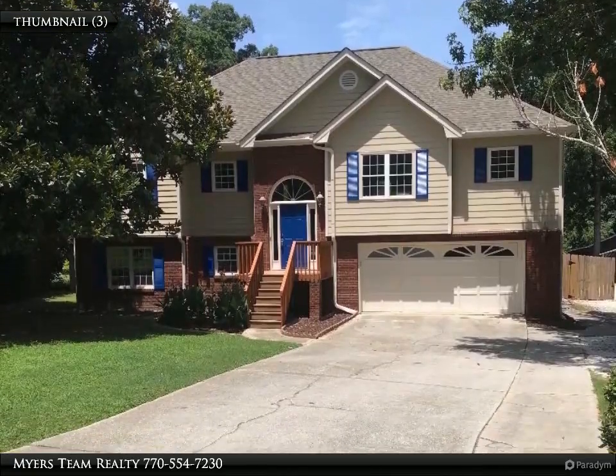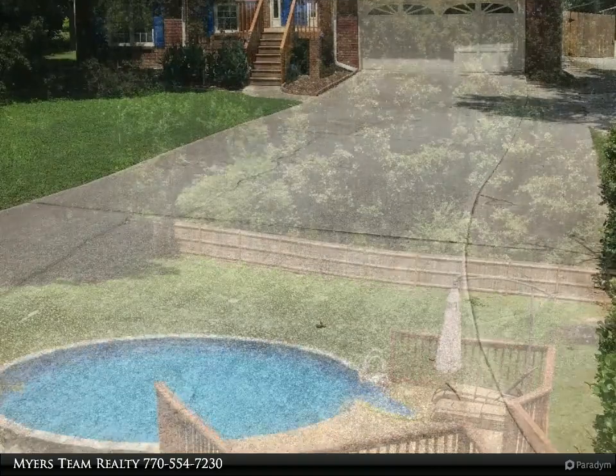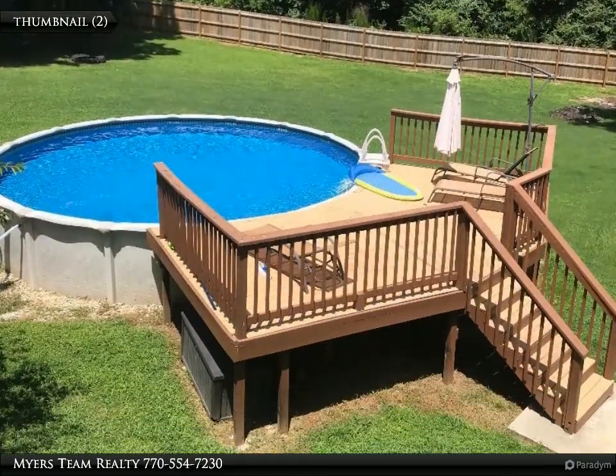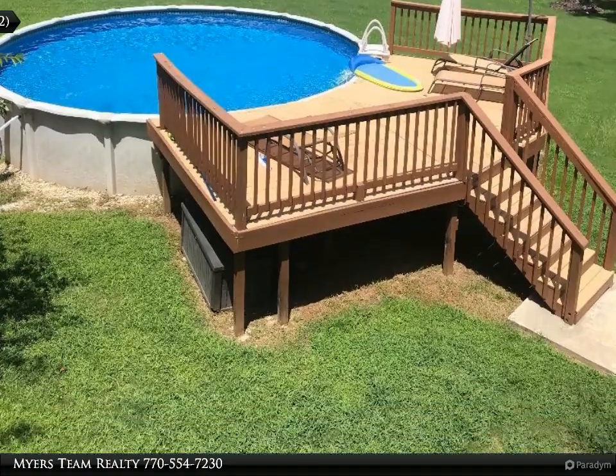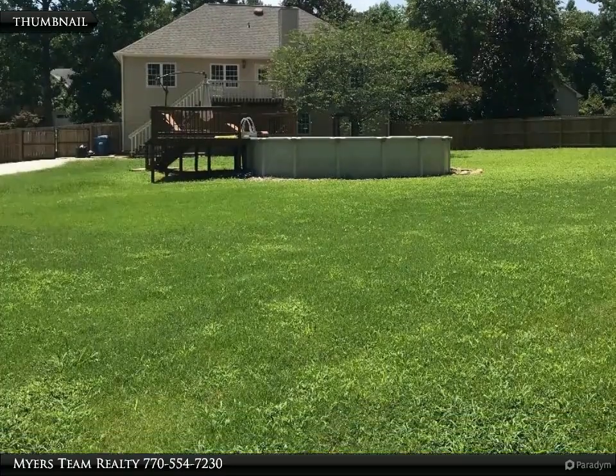Awesome 5-bedroom, 3-bath split foyer cul-de-sac home in Archer School District. Features finished recreation room and basement, new flooring in master bath and new carpet throughout, 24-foot above ground pool with new sand filter, an 8-person hot tub and private backyard.